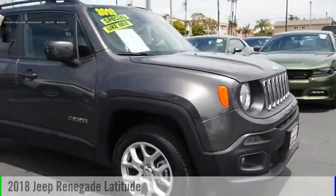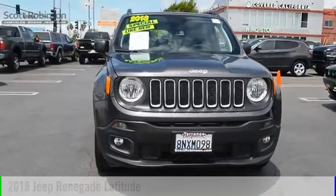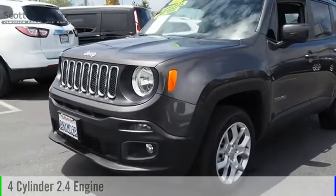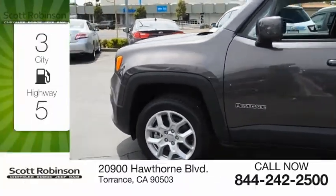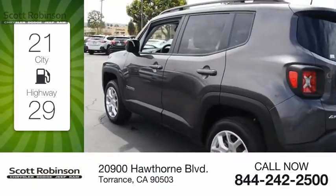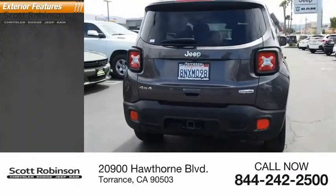You are going to love the 2018 Jeep Renegade. This vehicle is powered by a 4-wheel drive, 4-cylinder, 2.4-liter engine and comes with an automatic transmission. Great fuel efficiency saves you money by requiring fewer trips to the gas station. This vehicle has less than 100 miles.